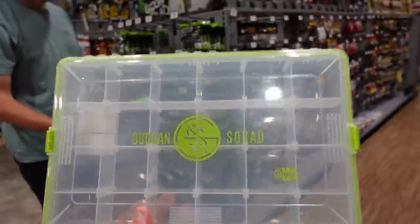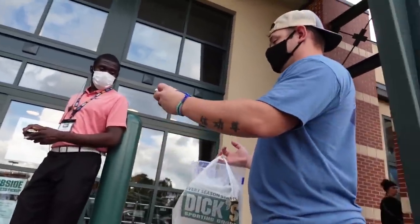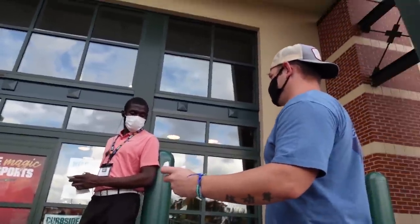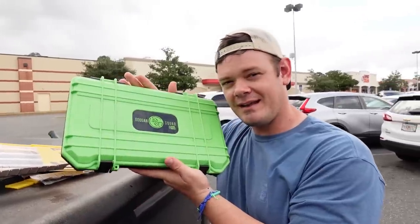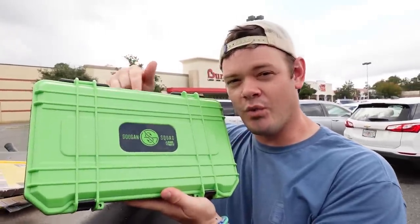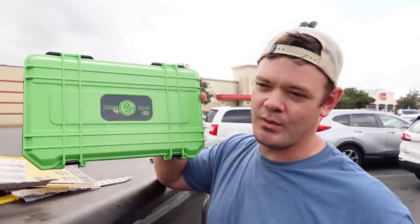This is a $17 tackle box. I just bought these tackle boxes and ran them over with a truck to test their durability. Drop a comment down below to let me know if you want this box — the comment enters you to win, and I'll pick a winner in about two weeks.